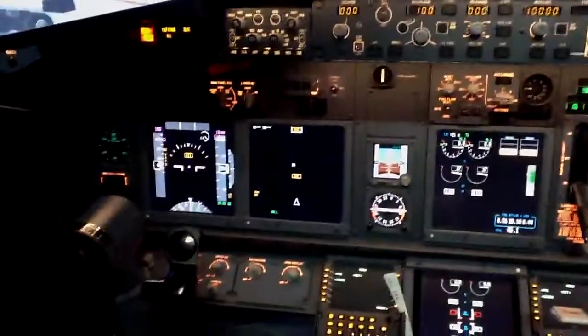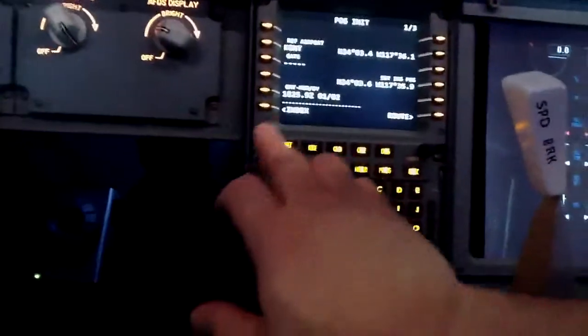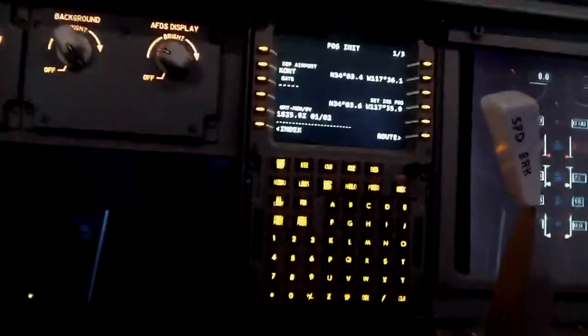The display just came alive down there. Just put it in position so we can finish the alignment. FMC position — oh, it's in there still from last time, so that will be fine.